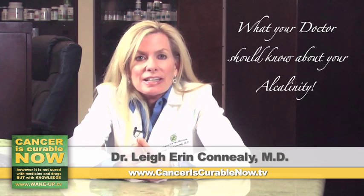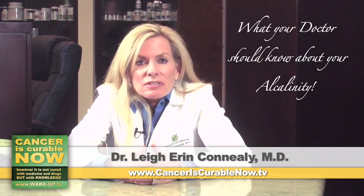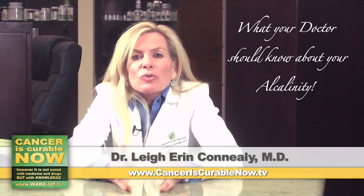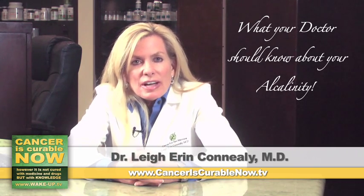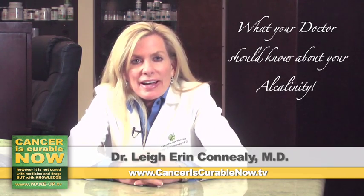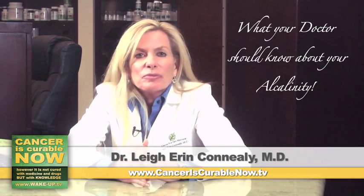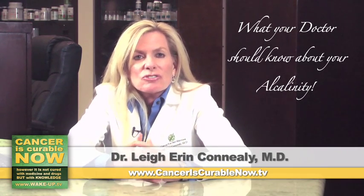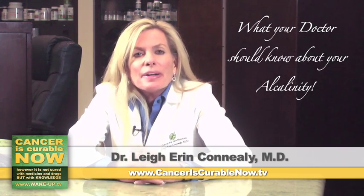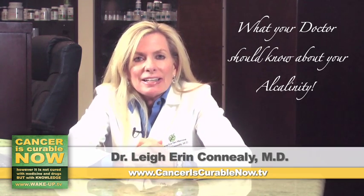What makes you alkaline? Greens, greens, and greens. You can do green powders, wheatgrass, and vegetables galore — every green vegetable. Lemons, limes, and grapefruits are also very alkaline. So your plate when you're eating should be half greens and half your meat, chicken, fish, or other things you might need, like some brown rice. It needs at least 50% greens to keep your acid-alkaline balance optimal.